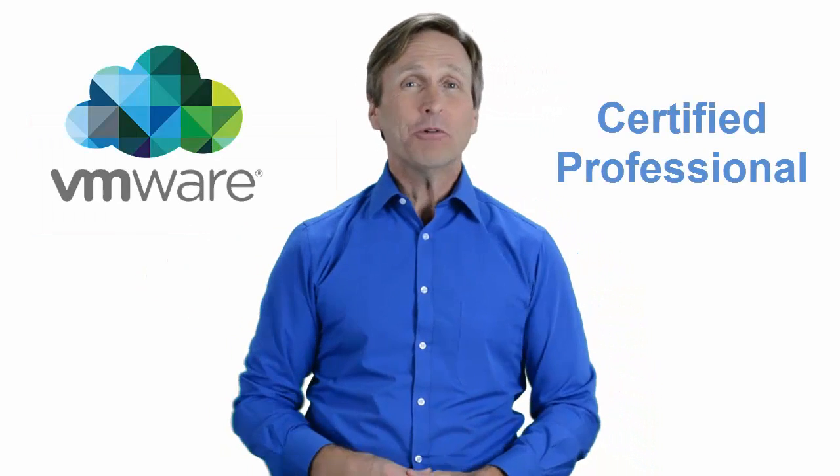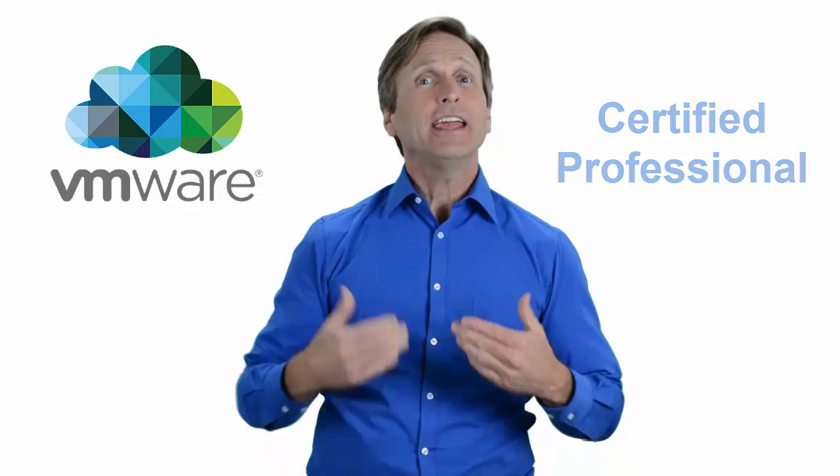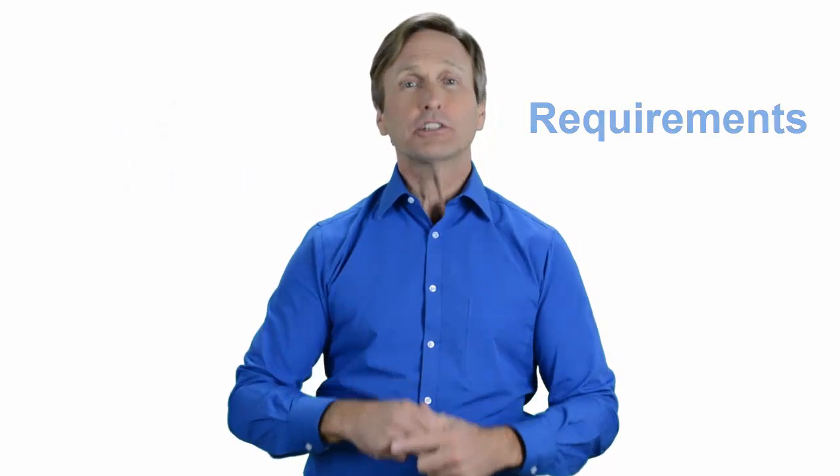Hello everyone and thank you for watching this video. For those of you located in Cape Town, South Africa and looking to become a VMware certified professional, in this video we'll provide you with an overview of what our online classes look like and what are the requirements to become a certified professional. So stay with me and you should be able to clearly understand exactly what you get when you register for one of our online classes. Now let's get started.